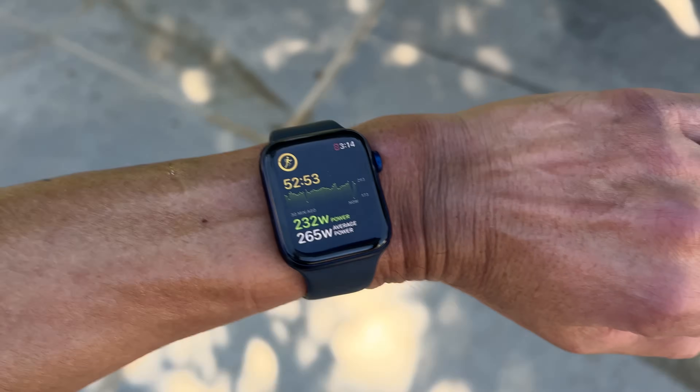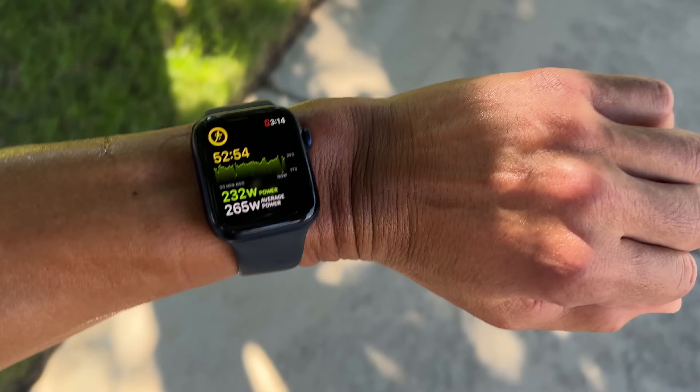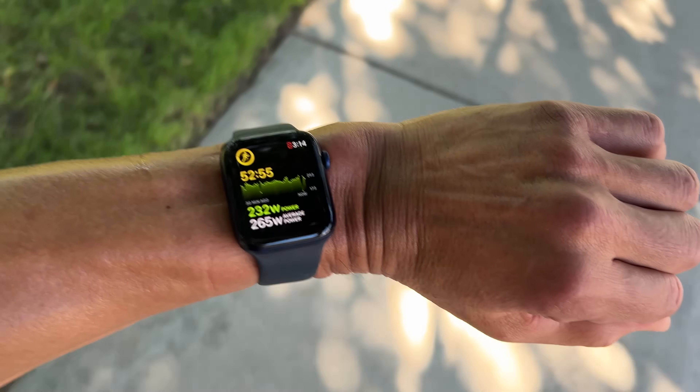These new features build upon the host of new sports features that Apple released with WatchOS 9 earlier this fall, including multi-sport and triathlon modes, new data pages, as well as wrist-based running power. I've got another video where I went over all those new features, which I'll have linked down in the description below for you to check out once you're done here.